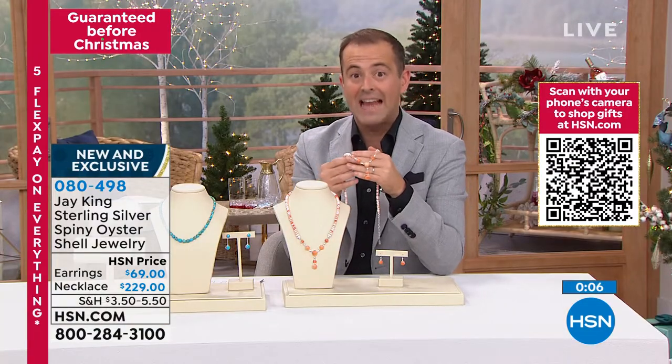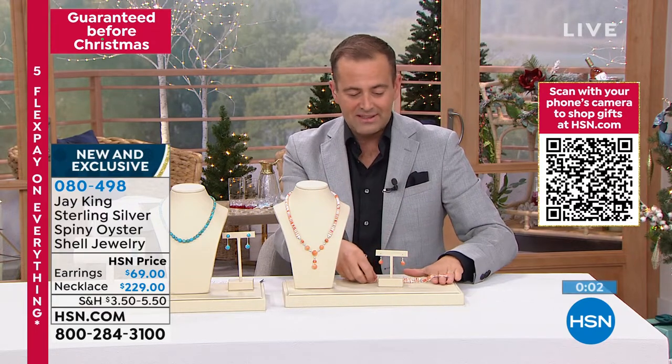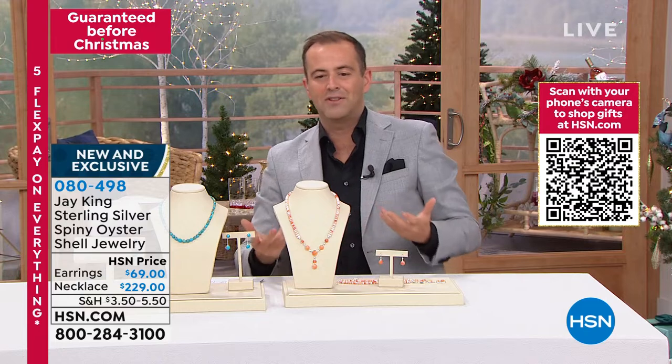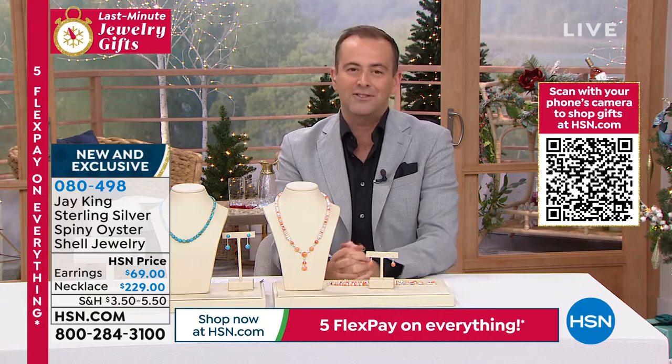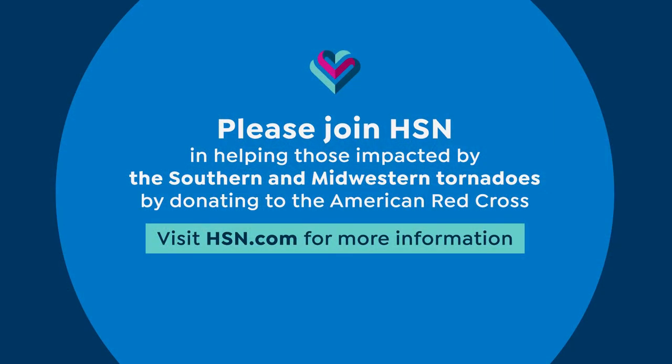If you would like that necklace, the earrings are available as well. There's always such an instant reaction whenever we have any of the spiny oyster - it's not like it used to be, it's not easy anymore to bring it to you. Let's stop the show for a moment - we would like to ask you to please join HSN in helping those impacted by the southern and midwestern tornadoes by donating to the American Red Cross. Visit hsn.com for more information. Our hearts, love, and prayers go out to all of those affected by this terrible tragedy. Any amount is so appreciated. Jay and I are with you for another 35 minutes - big things still to come. Happy Holidays!